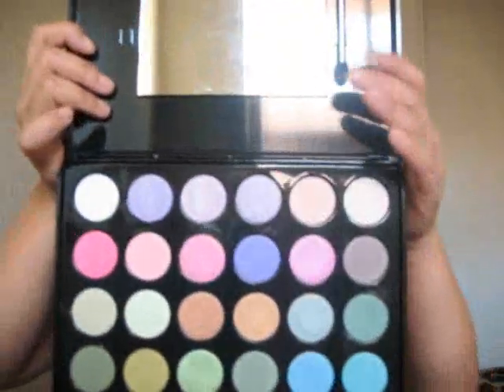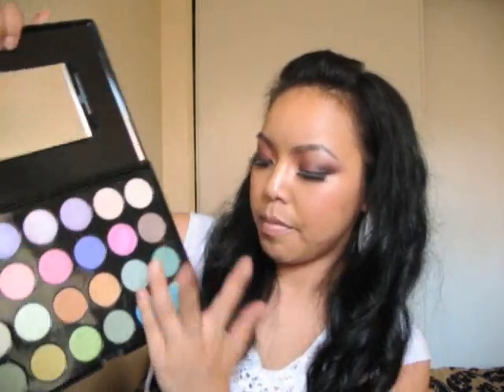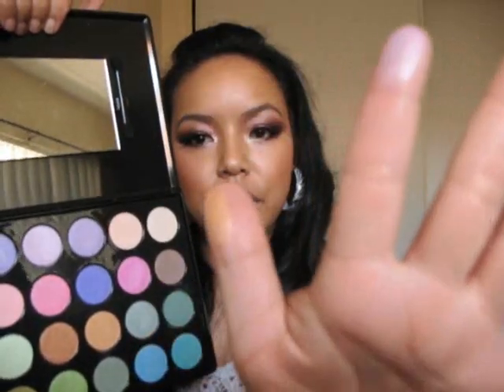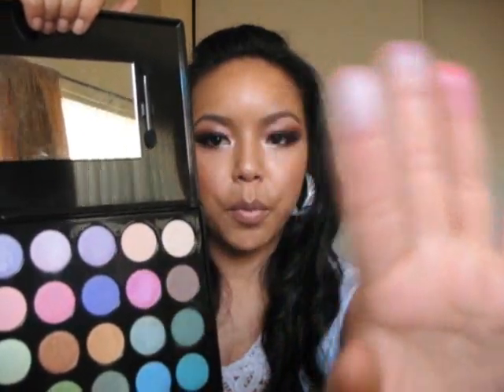The next one I got from Coastal Scents as well — this is the 24 Shimmer palette. These colors are very light and they don't stand out that much. One thing I like about it is they're very shimmery but not too intense. They're very light, great for those of you that are afraid to put on a dramatic color. So I would recommend this. Let me do some swatches for you guys. Look at that — it's not dark, it's just very light and pretty, for those of you that don't like dark colors. I would recommend this too. So that's the 24.